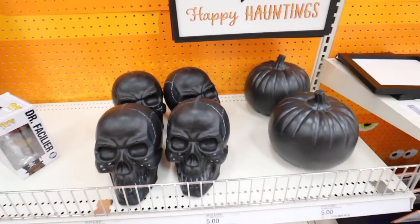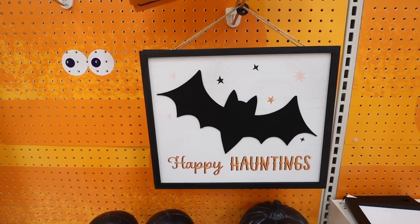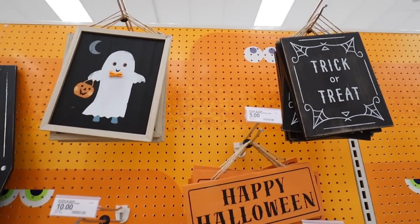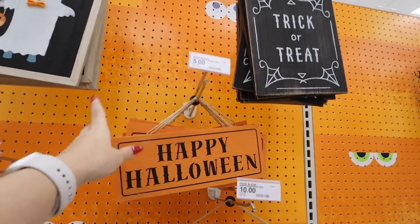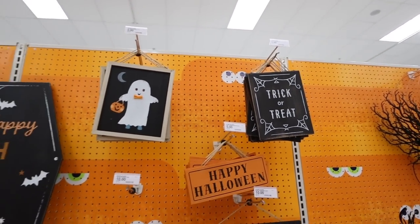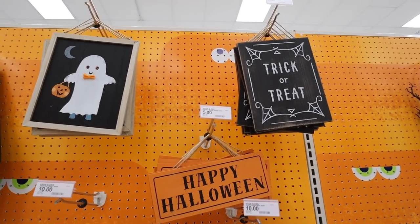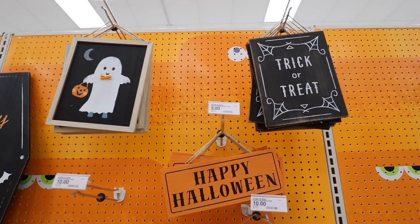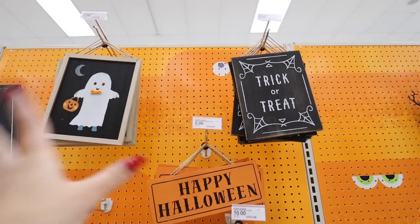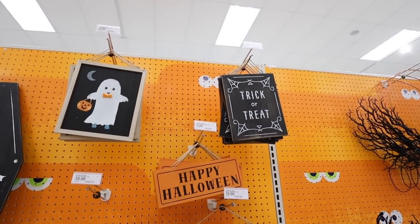They have the same gold ones in black, also $5 each — super detailed for that price. There's also a $10 'happy haunting' sign and three more $5 signs: a ghost that's trick-or-treating, one that says 'happy halloween,' and one that says 'trick or treat.' These smaller signs are great for adding to a plain wreath to make it more appropriate for Halloween — you can add a small sign or a ribbon to make any green wreath perfect for any season.